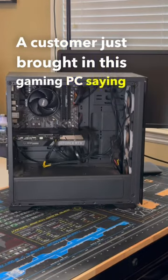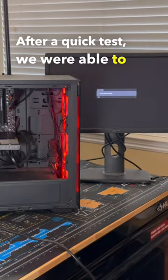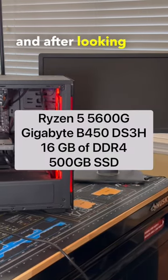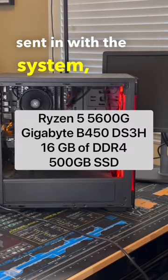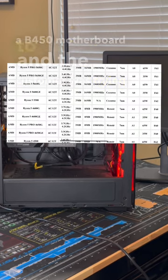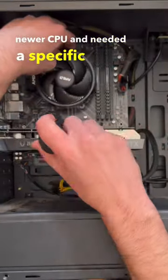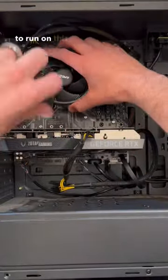A customer just brought in this gaming PC saying it wasn't booting up after doing a CPU upgrade. After a quick test, we were able to confirm the issue, and after looking over the system specs that were sent in with the system, we realized it had a B450 motherboard and the customer was trying to install a 5600 CPU, which was a much newer CPU and needed a specific BIOS update to be able to run on this motherboard.